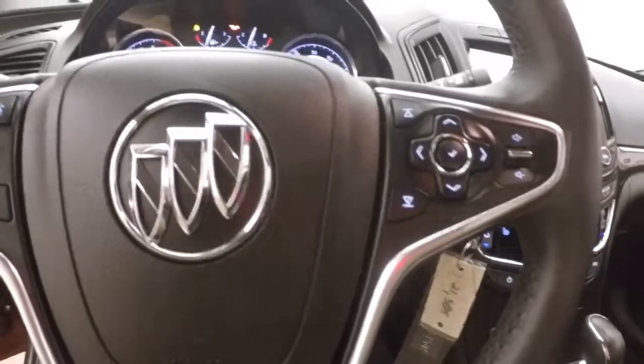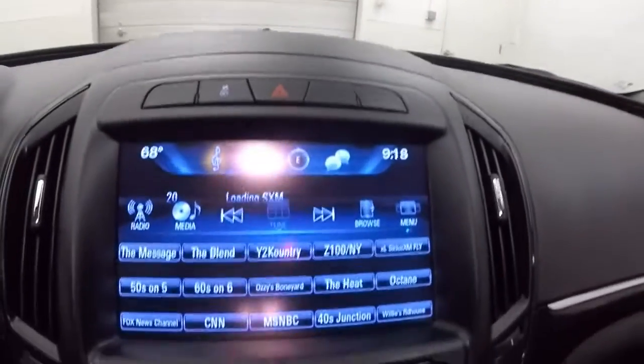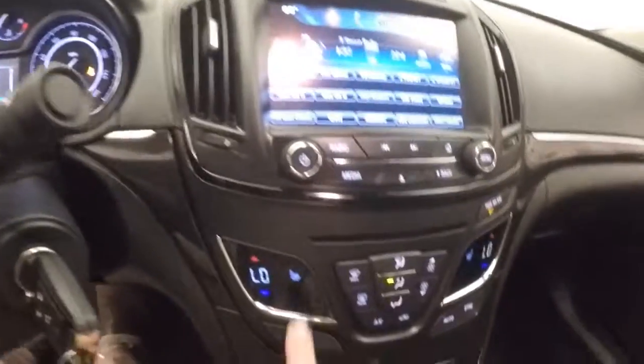It flares right up. It's about 21,500 miles. Full touchscreen display, stereo controls, backup camera, and dual climate control with heated seats.